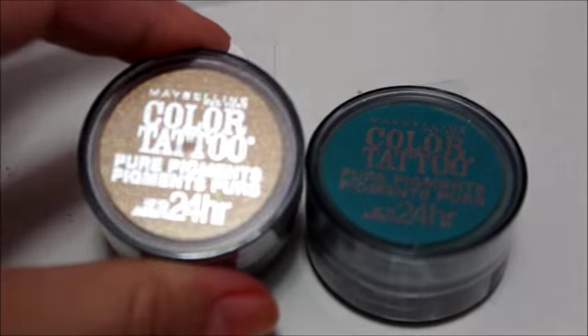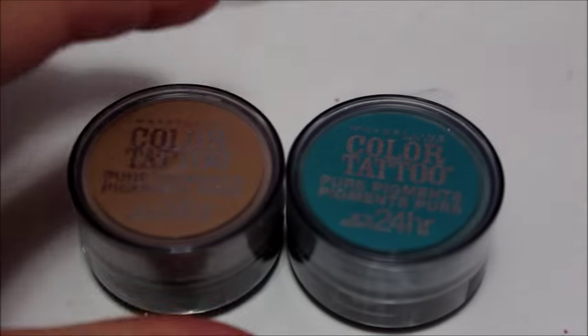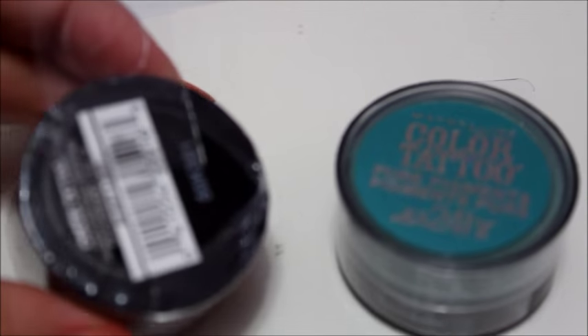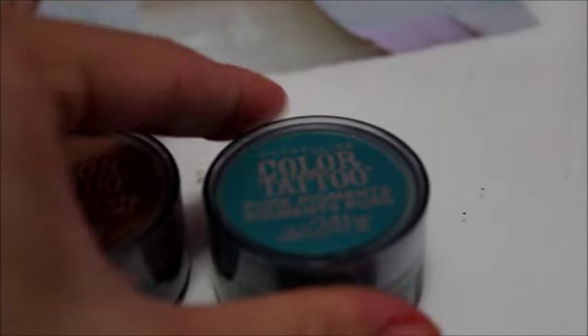I found a couple of Maybelline Color Tattoo eyeshadows that I didn't think I had in these colors — I've picked quite a few up from Dollar Tree in the past. These are called Buff and Tough and Never Fade Jade.